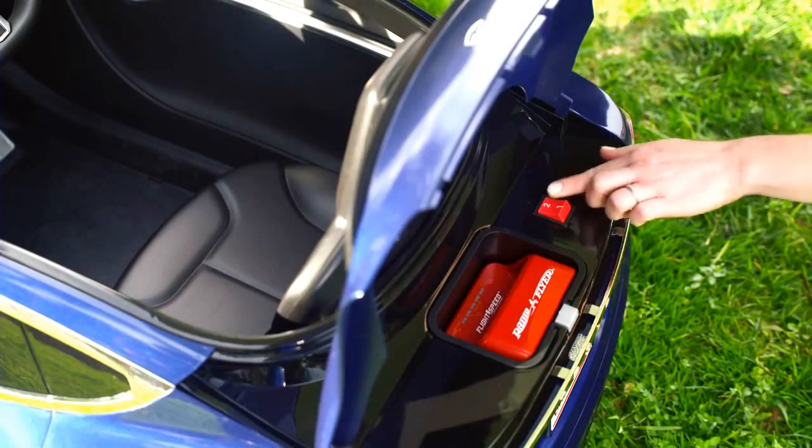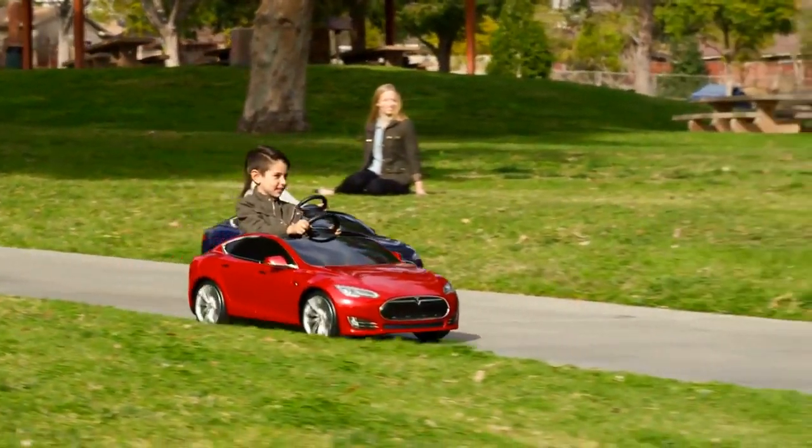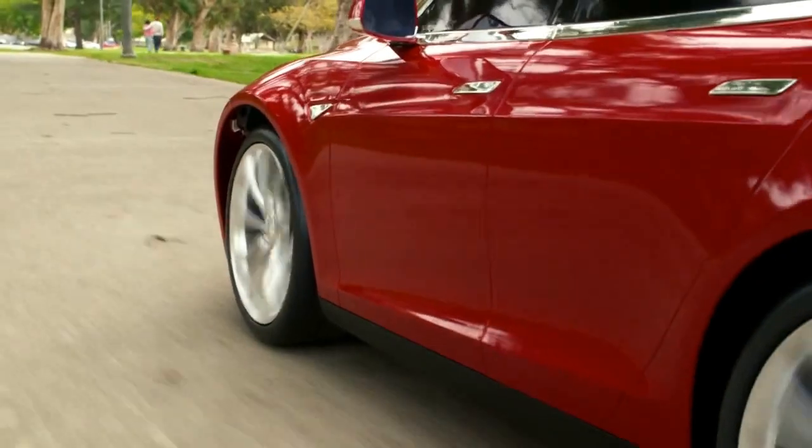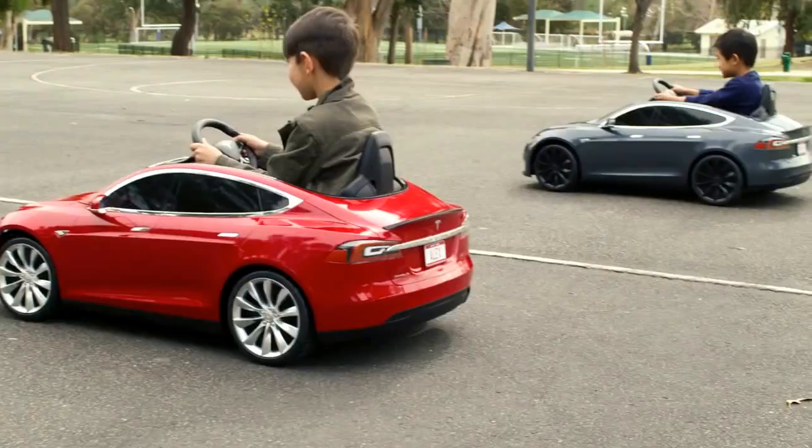Control max speed with two settings: 3 mph for beginners or 6 mph for advanced drivers. The superior design and technology of the Model S for Kids makes this the best kids ride-on.